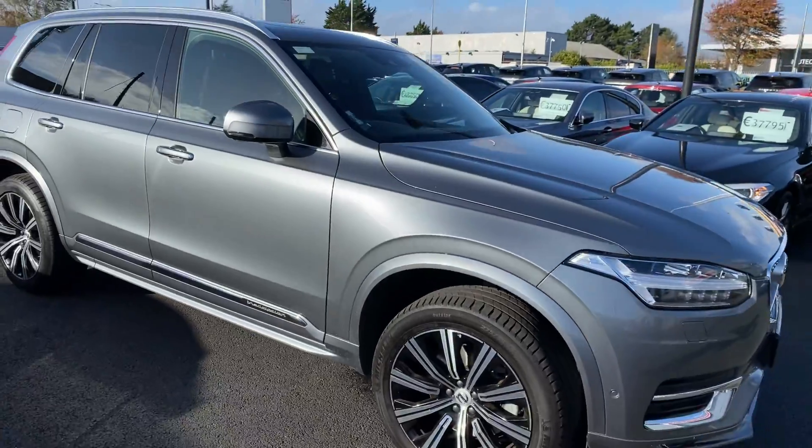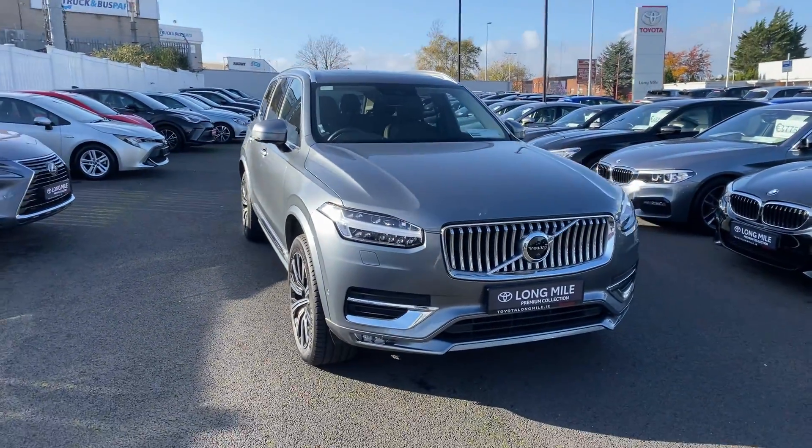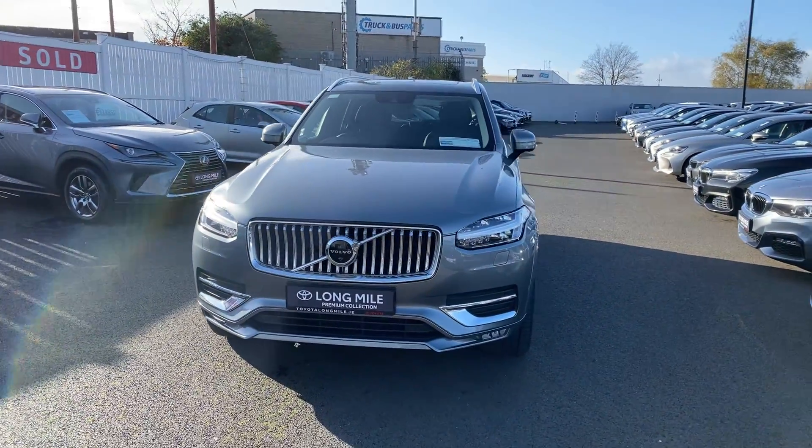This car will come with the balance of its Volvo manufacturer's warranty and roadside assistance. It's available here at Toyota Long Mile, and if you have any questions or queries regarding the car, please do not hesitate to contact the sales team.